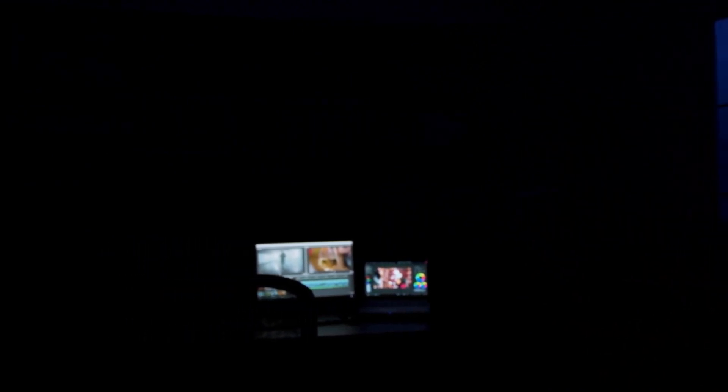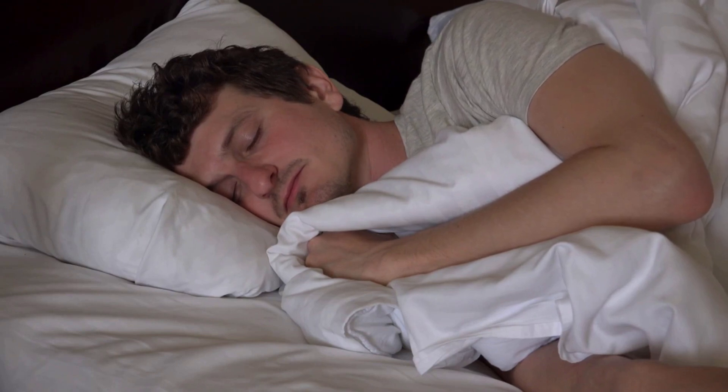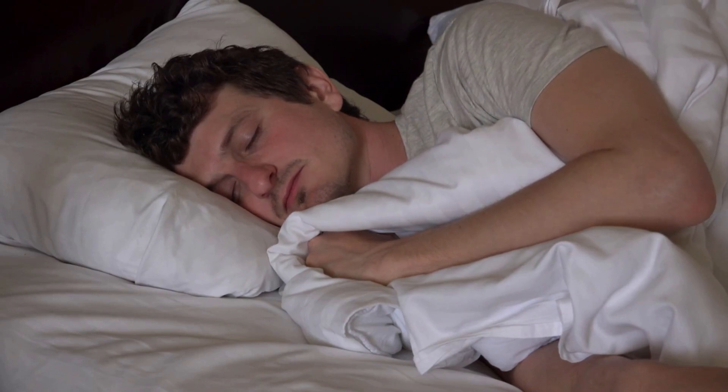The other aspect of light viewing behavior that's extremely important is to avoid bright light exposure to your eyes in the middle of the night. If you're viewing bright light in the middle of the night, you are suppressing dopamine release. If you're suppressing dopamine release, you are suppressing testosterone levels — so much so that a major effect of sleep deprivation on reducing testosterone and estrogen is not necessarily because of the lack of sleep per se, but because when people aren't getting enough sleep, they're also getting too much light in their eyes in the middle of the night.